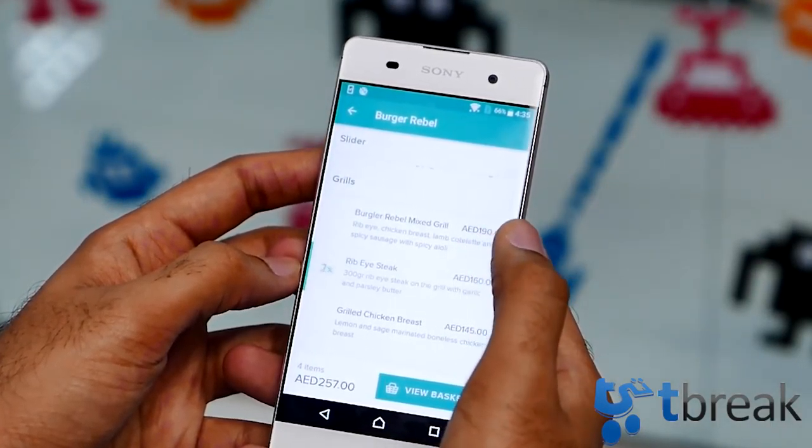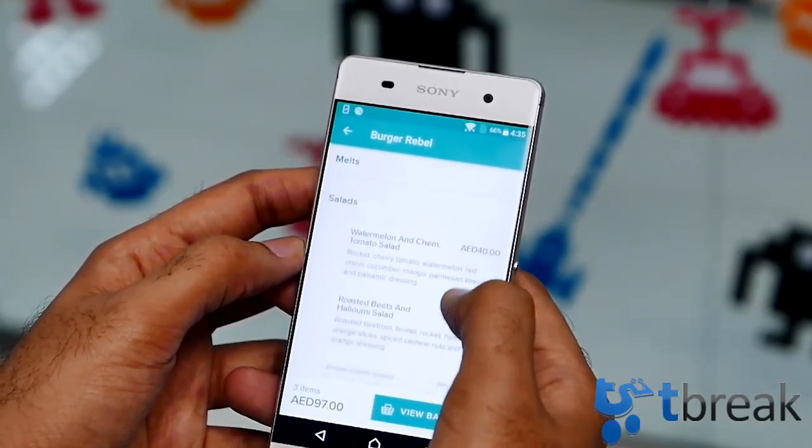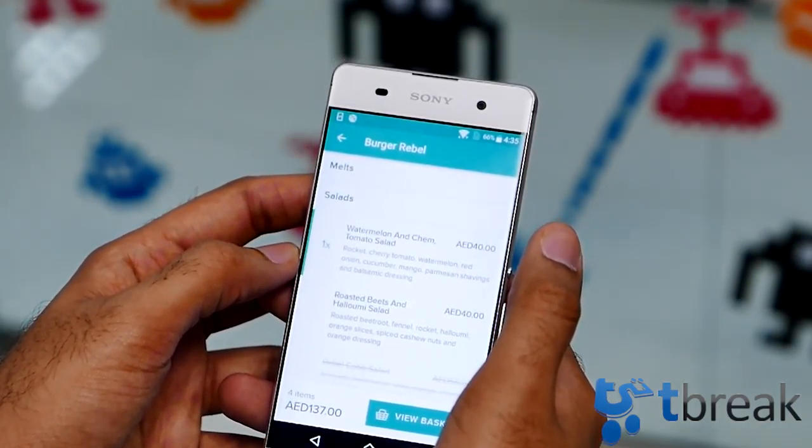Today I'll be looking at one of those apps called Deliveroo, and I'll be checking it out on my Sony Xperia X8. Deliveroo originally launched in London in 2013, but came to Dubai in December of last year and already has some pretty good restaurants on it. From pizza to breakfast to falafel cravings, you can find some of the city's favorite places on here.